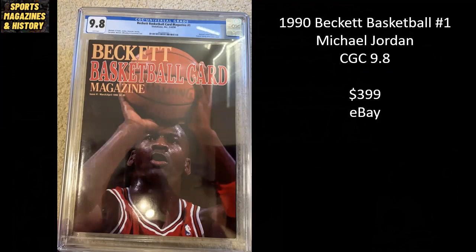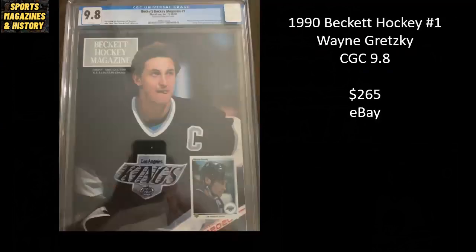We're going to start off with this absolute classic — 1990 Beckett Basketball number one, Michael Jordan. It is a CGC 9.8 and it sold for $399 on eBay. Following the same trend, this is Beckett Hockey number one with Wayne Gretzky, also a CGC 9.8, and this one went for $265 on eBay.